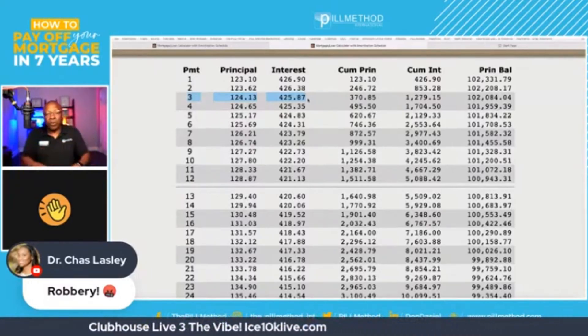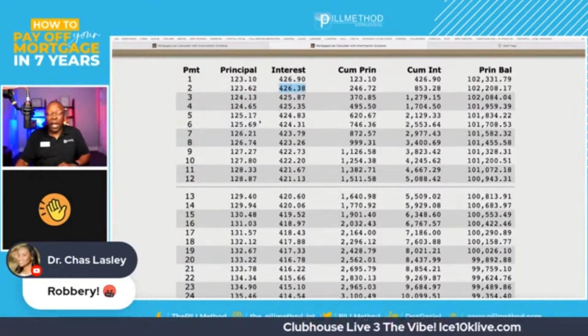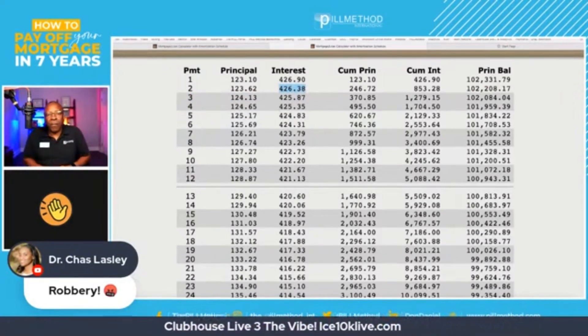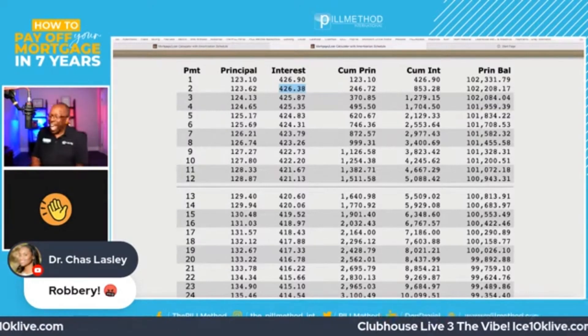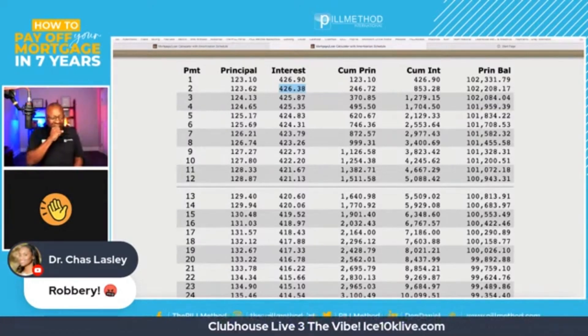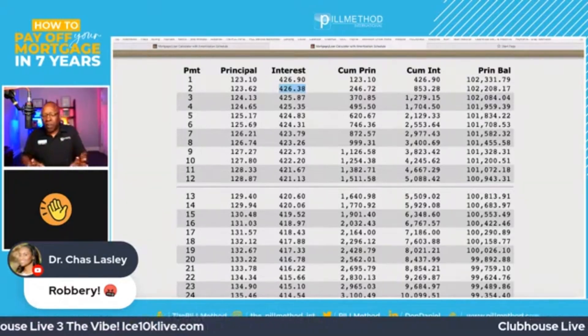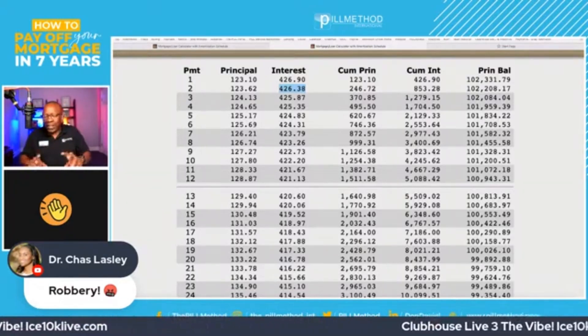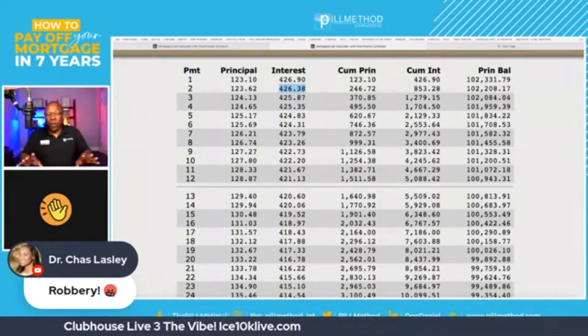Payment number one is now touching payment number three. So here's the next question, Kurt: what happened to the $426.38 in interest on line two? I like to say it's gone, but the proper term is that it's eliminated — canceled. We just canceled $426.38. All of that interest the bank wanted — that $98,000 or whatever it was — you just reduced it by $426.38. Interest you'll never have to pay.